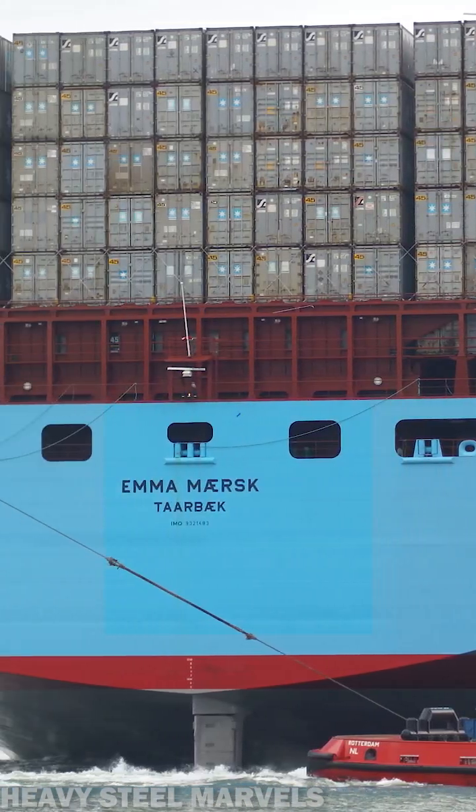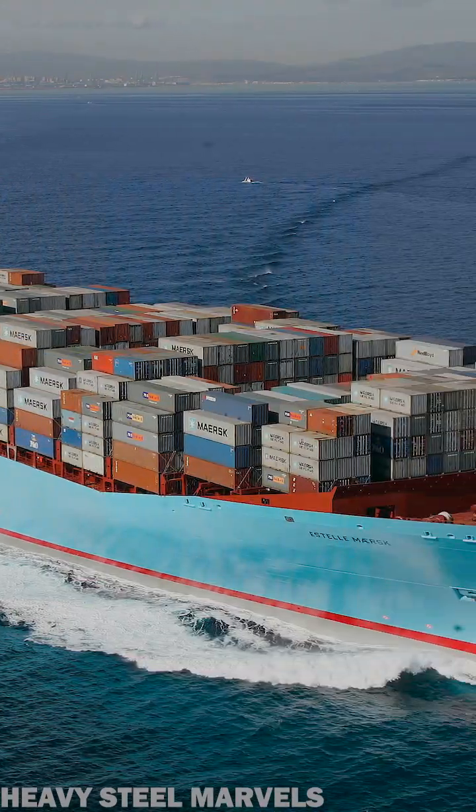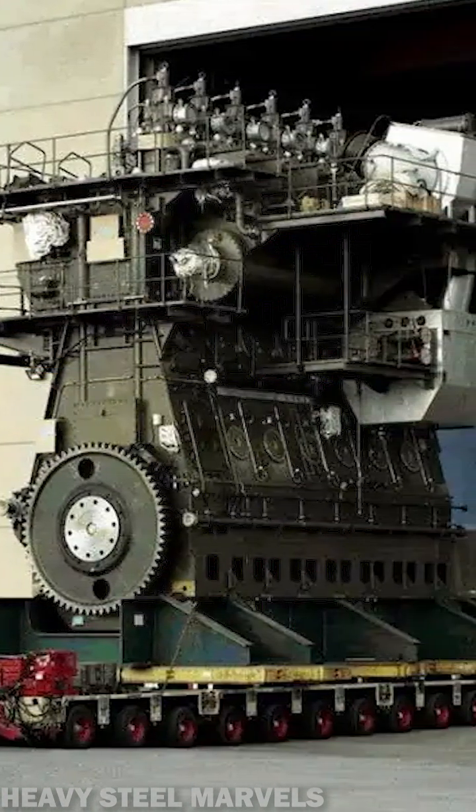The Wärtsilä engine powers what used to be the largest container ship in the world, the Emma Mærsk. The newer models of the gigantic engine are now produced under the reference RT-Flex 96C. Pure engineering marvel.